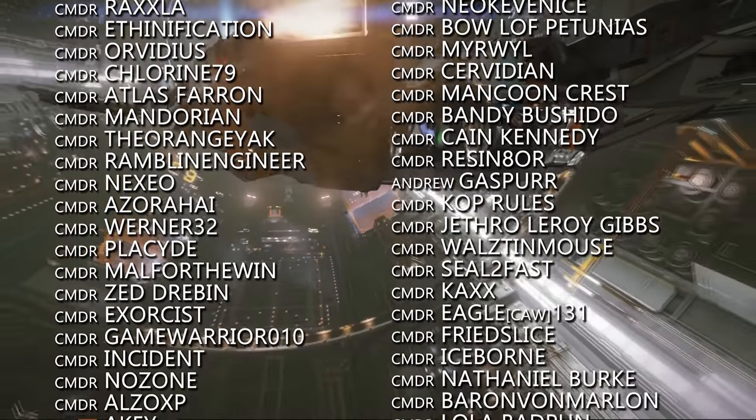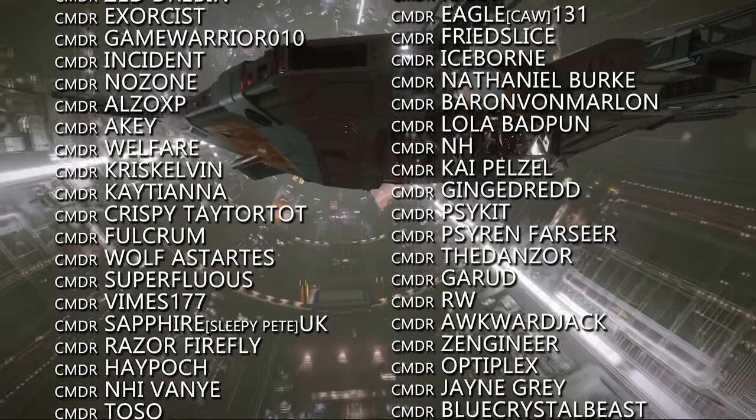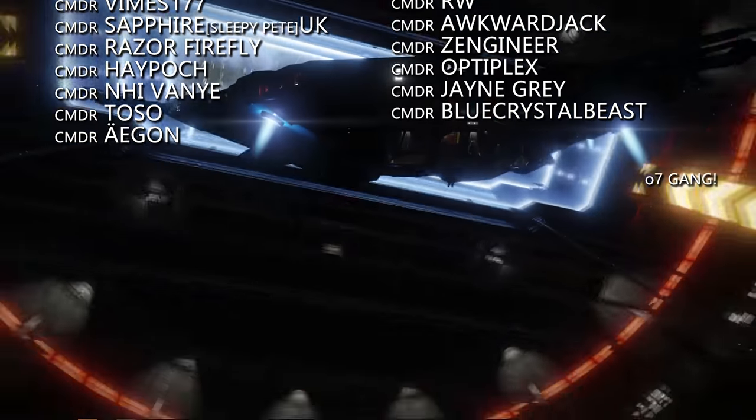That's it for now. Thanks very much for watching. We'll be back later with another video. Until then, o7 CMDRs — follow the greens on the way out and do keep clear of the toast rack. We very much look forward to seeing you next time.